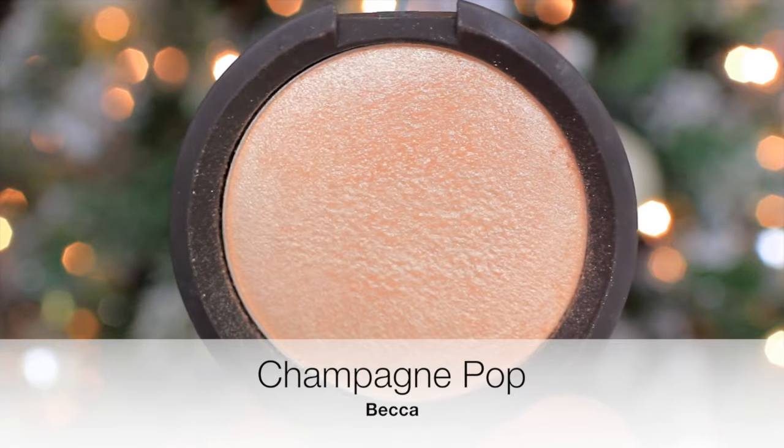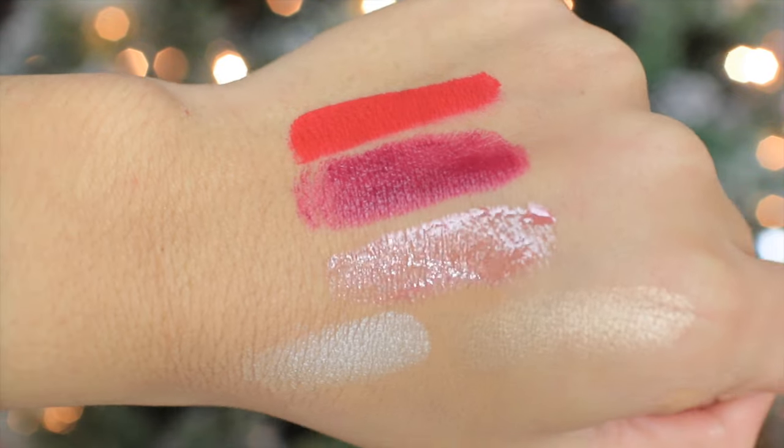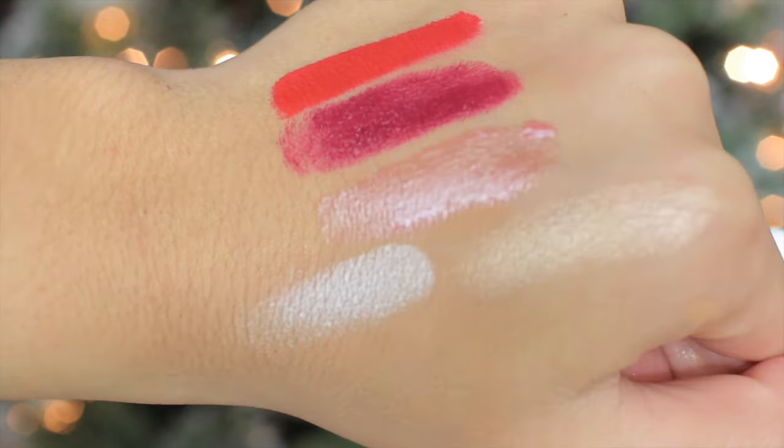My last product, which I have mentioned so many times before on my channel, is the Becca x Jaclyn Hill Champagne Pop highlight. I love this highlight — it's such a good highlight, I just can't be without it. I had to repurchase it because I broke it before. I think this is a very good staple to have in your makeup collection because it's a great highlight and it goes with a lot of skin tones. Especially since I do a lot of freelancing makeup, I felt it was a necessity. It matches a lot of different skin tones, it's really pretty, and you don't need a lot to build it up to get a really strong highlight.